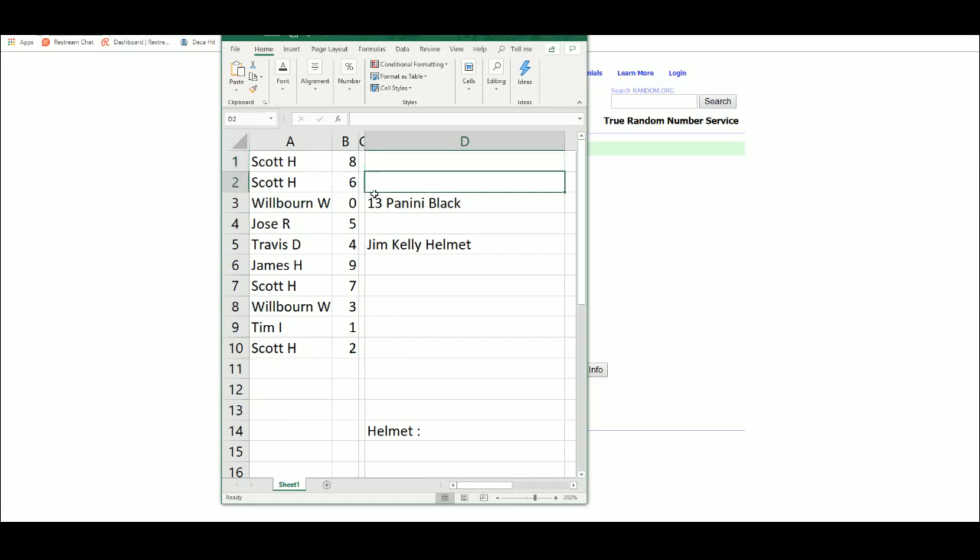Scott: eight. Scott: six. Will: zero. Jose: five. Travis: four. James: nine. Scott: seven. Will: three. Tim: one. And Scott: two.